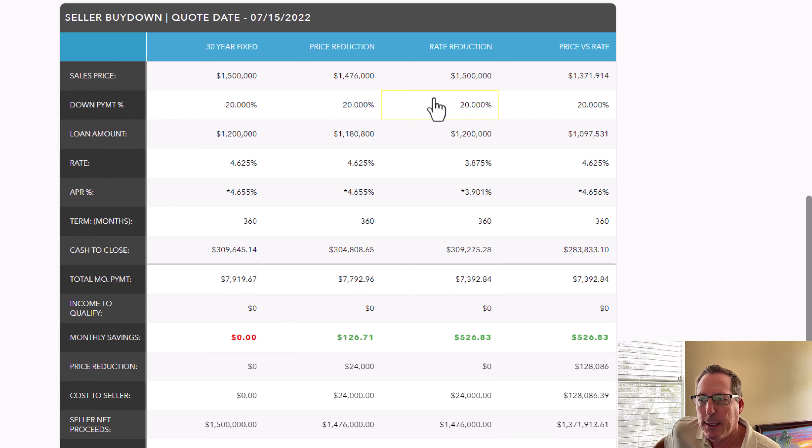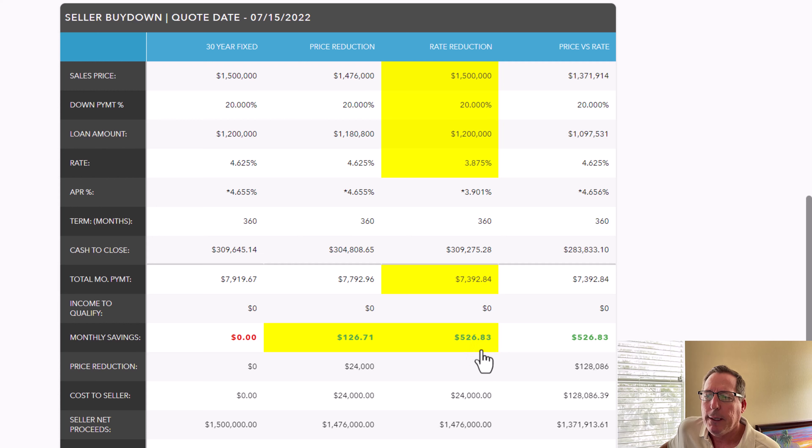That's where the rate buy-down kicks in. Instead of asking for a reduction in the sales price, we're going to ask for a seller concession to buy down the interest rate. We leave the purchase price alone, 20% down, loan amount is still $1.2 million, but now the interest rate is 3.875% — a full three-quarters of a point lower. Now the payment drops down to $7,392.84, your total principal, interest, tax, and insurance payment. Look at the takeaway: with a simple price reduction you were saving $126 off full price, but with this strategy you're saving $526.83 — about $400 in additional savings — even though you're paying the full price for the house.